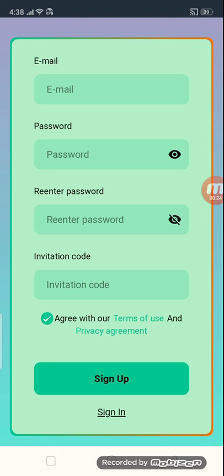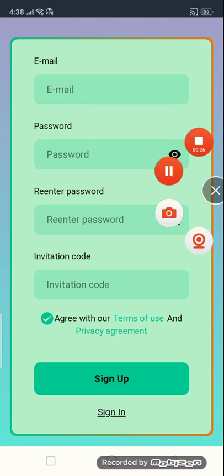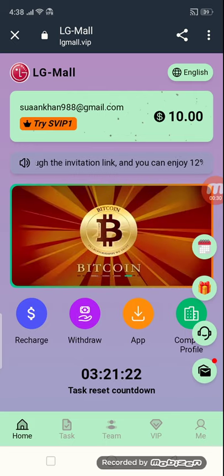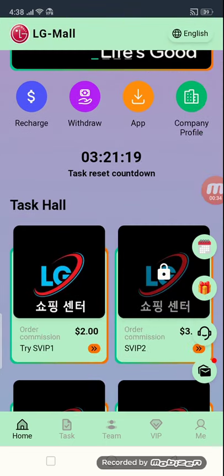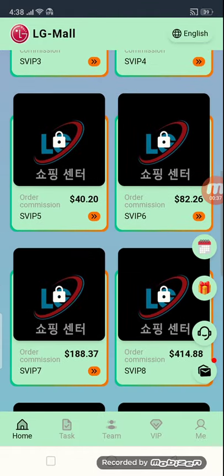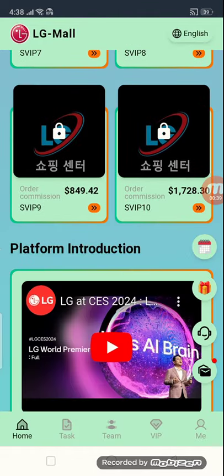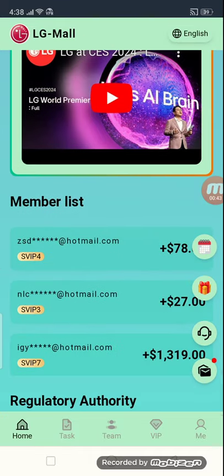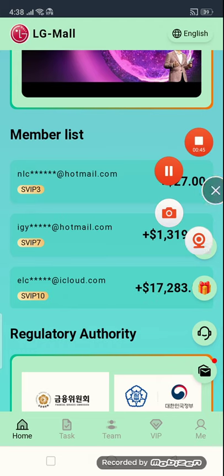So friends, we log in the site now. You have seen the company gives me $10 as a bonus. We have recharge and withdrawal. The company provides tasks: VIP1, VIP2, VIP3, VIP4, and VIP5, and a lot of tasks here. This is the platform production video — you have to watch all of these videos. And this is the membership list last section.